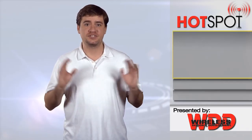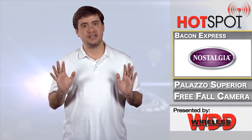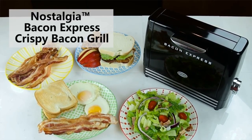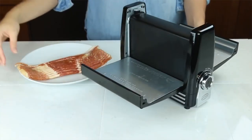Calling all bacon lovers, this is going to be a game changer. Nostalgia Electronics has developed a device simply known as the Bacon Express that's taking cooking bacon to a whole new level. Using a non-stick cooking plate, you can cook up to six strips of regular cut bacon without any flipping involved in a matter of minutes.